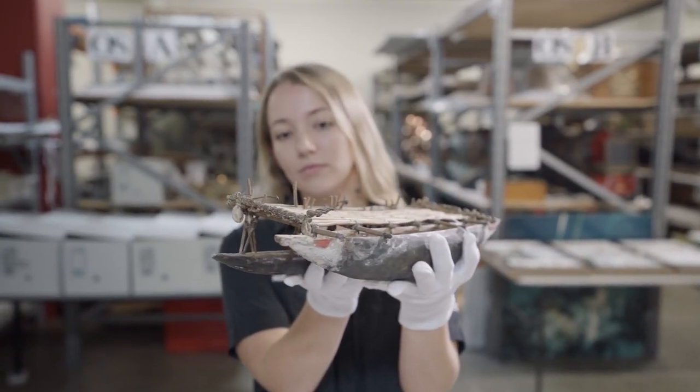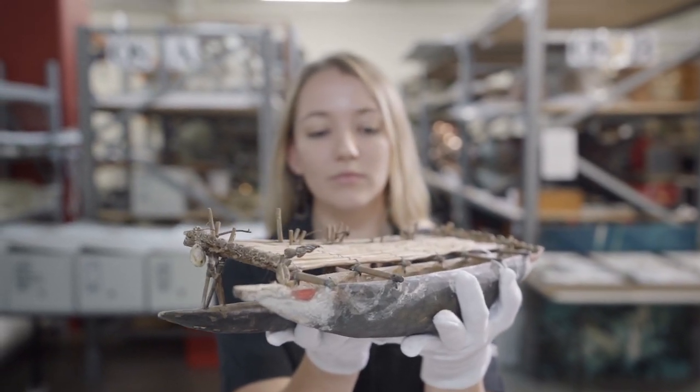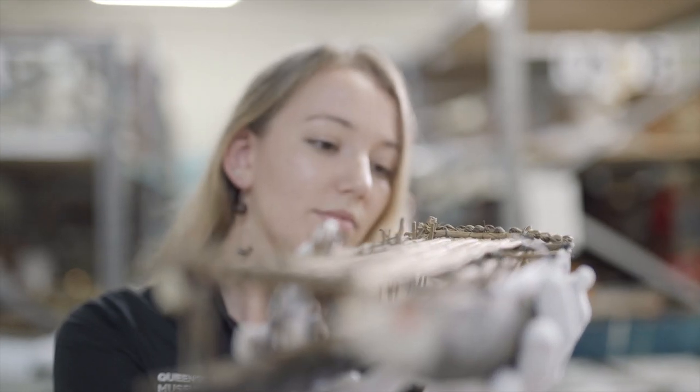One of my favourite objects in the collection is this beautiful canoe model of an outrigger canoe from Papua New Guinea. Just by looking at the object you can see how much detail and work has gone into creating the model, and you can just imagine how much work has gone into making and decorating the full-size canoes that they would have used.